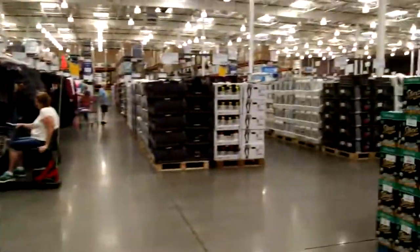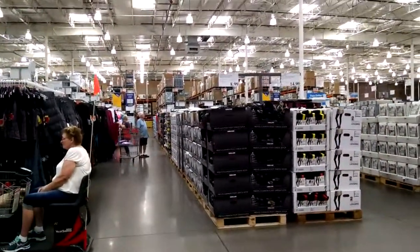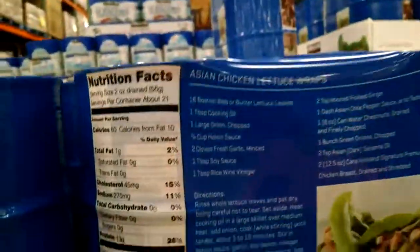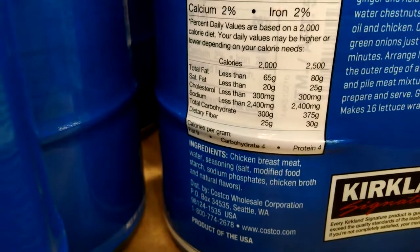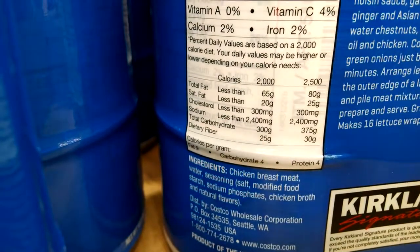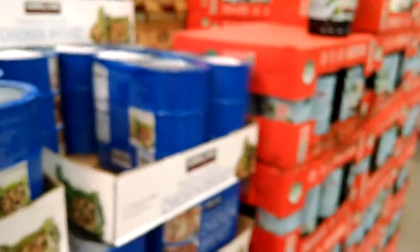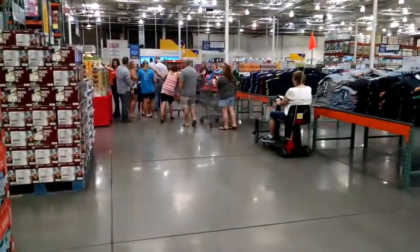Costco is not paying me to say any of this stuff — I just think Costco is awesome. Now, oddly you would think that this canned chicken would be gluten-free, but if you look at the ingredients it says: chicken breast, meat, modified food starch, chicken broth. If you see modified food starch, that is a really big clue that you're eating wheat. If it said modified cornstarch, then you know you're not eating wheat.